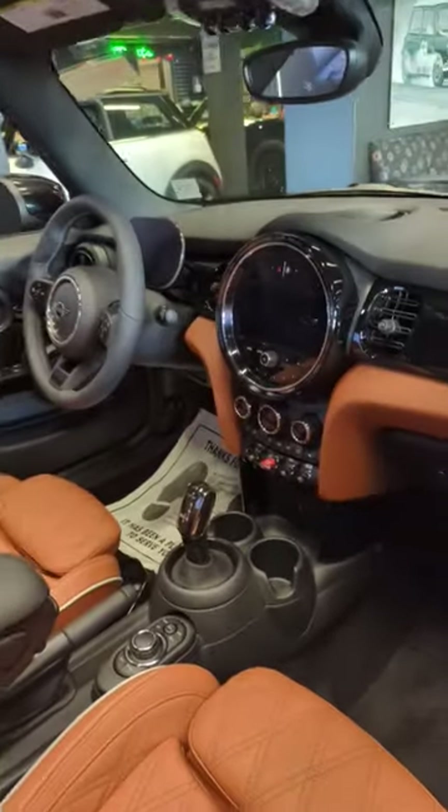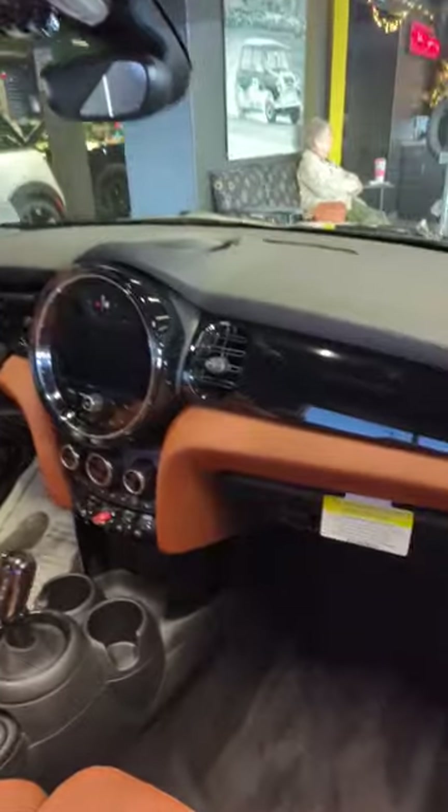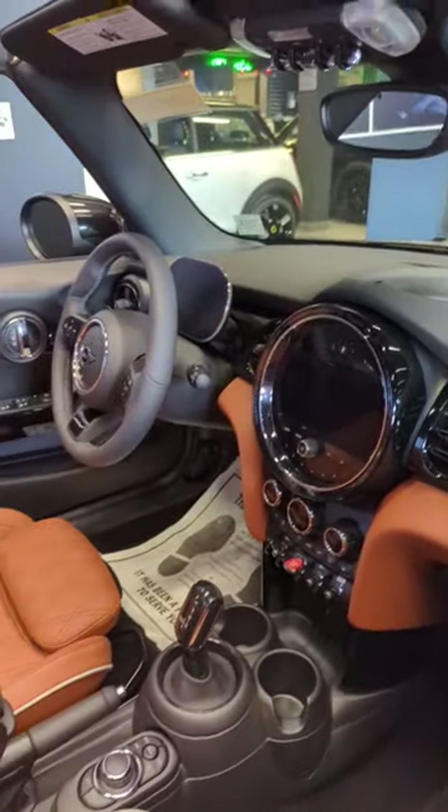Not much going on in here. A pretty clean simple dash, no special designs, but that's okay. Some people like it more plain.